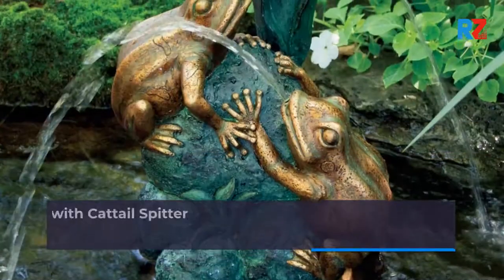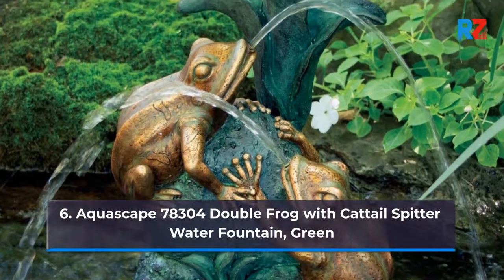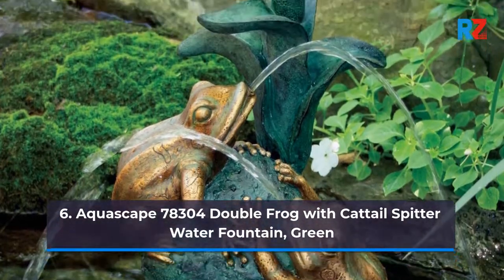6. Aquascape 78304 Double Frog with Cattail Spitter Water Fountain, Green.